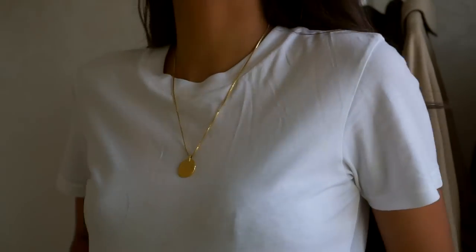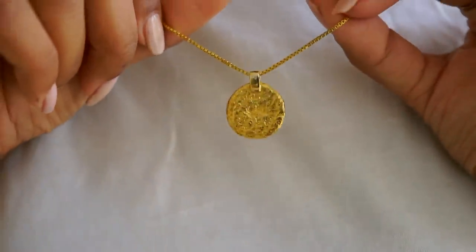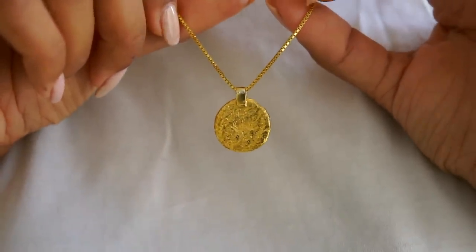It's not too crazy but it's not too simple either. I think it would look really nice with a choker as well, but I haven't really experimented with that too much.